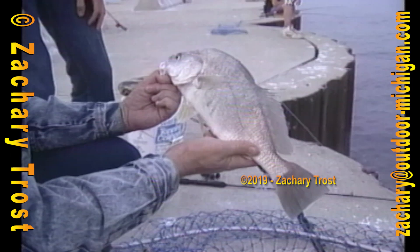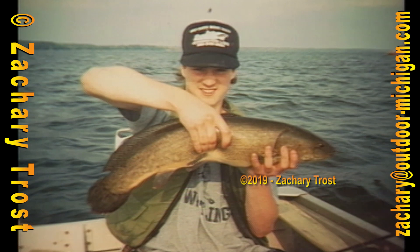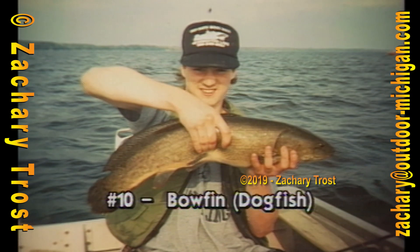And finally, fish number 10: odd fins, a spot on the tail. This is called a bowfin, or dogfish. While we were fishing up in Lake Leelanau with Mark Martin, he tied into one — I tell you, it put up an excellent battle.